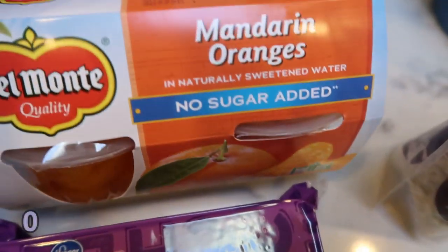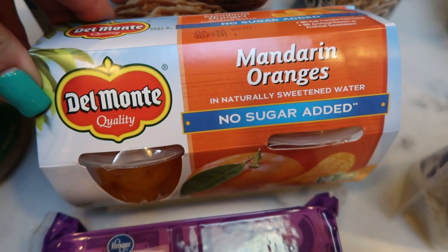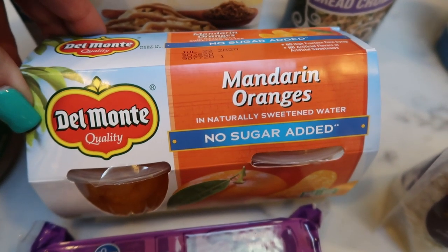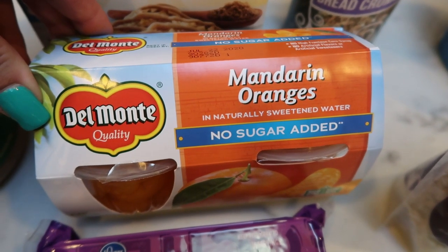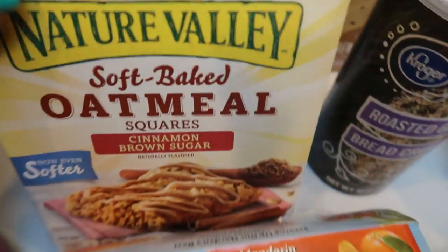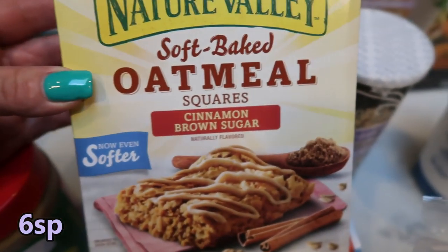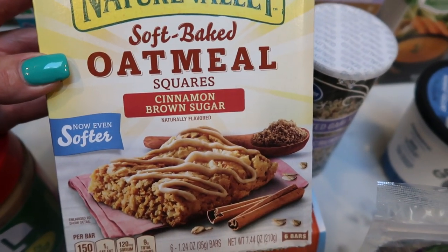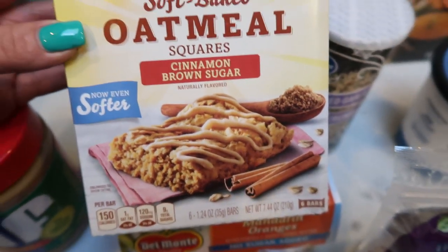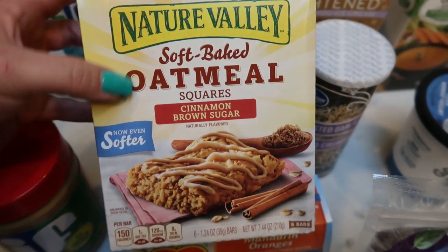Also some no sugar added mandarin oranges. I have some cottage cheese that is about at its expiration date, so I wanted to pick up some fruit to add to it. I just drain the juice and top my cottage cheese — so good. For my husband's lunch I picked up a couple snacky things. These are the soft baked oatmeal squares in cinnamon and brown sugar, only 150 calories. With the sugars, I'm not sure what the points are, but the points will be on the screen.